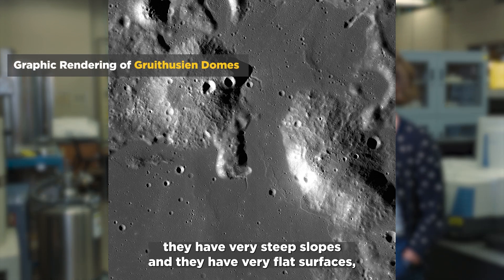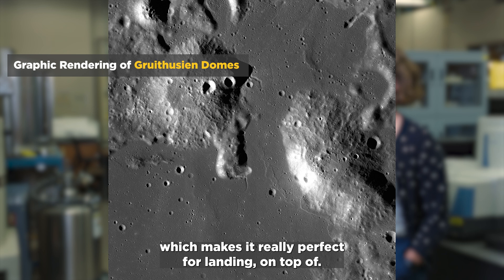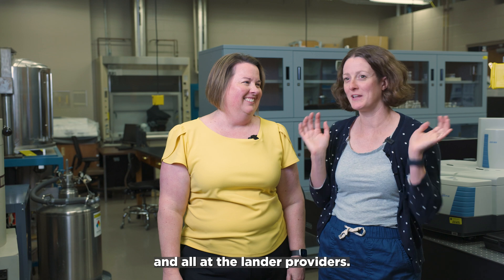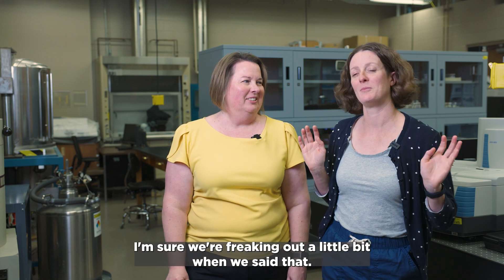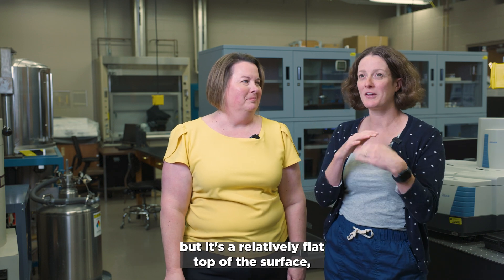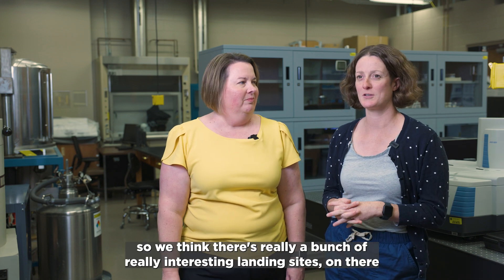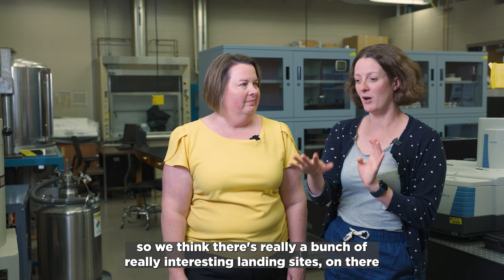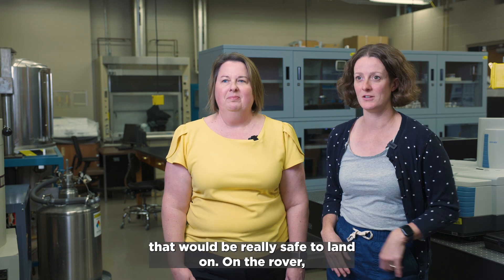The domes have very steep slopes but very flat surfaces, which makes them really perfect for landing on top of. It sounds scary to say we're landing on top of a volcanic dome, and all the lander providers were probably freaking out a little when we said that. But it's a relatively flat top surface, so we think there are a bunch of really interesting landing sites that would be safe to land on.